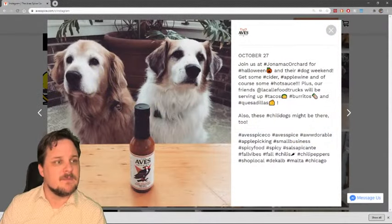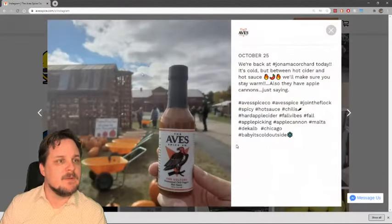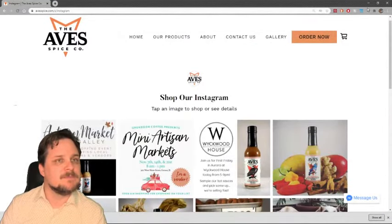There's a picture of some cute dogs with the Vulture hot sauce, which is always nice. And here's the Vulture at some kind of fall festival in their local city. Let's go ahead and get back to the main window.